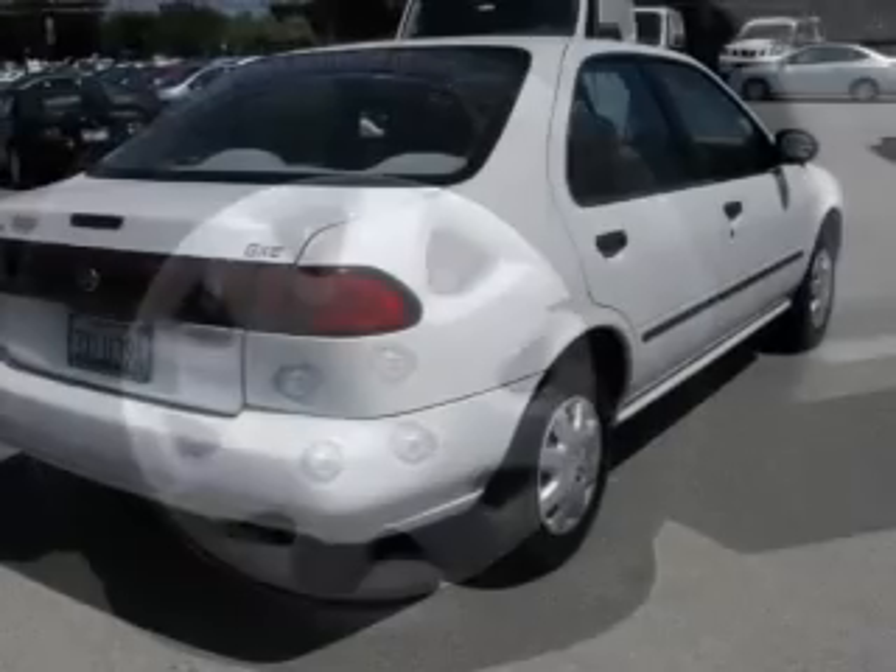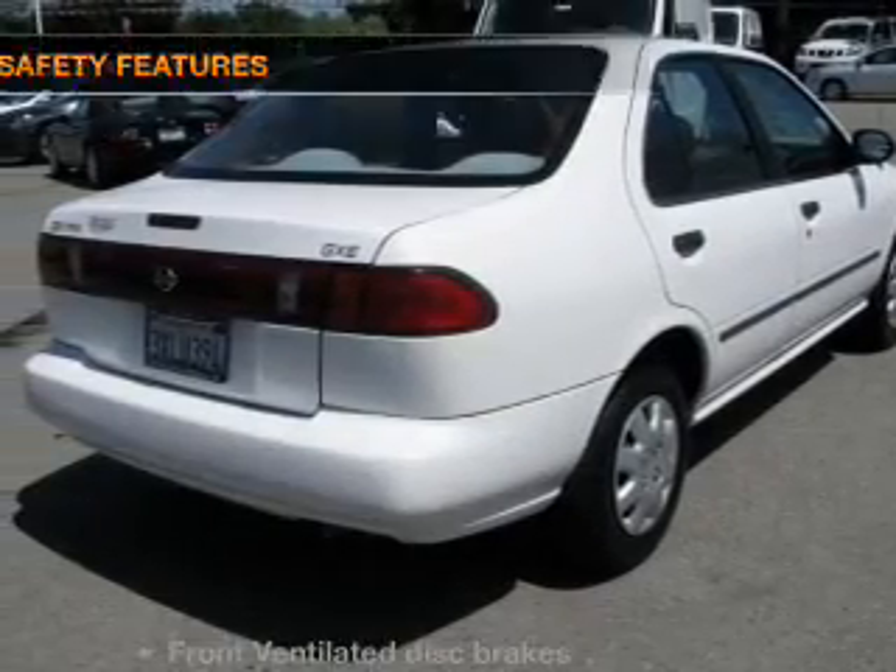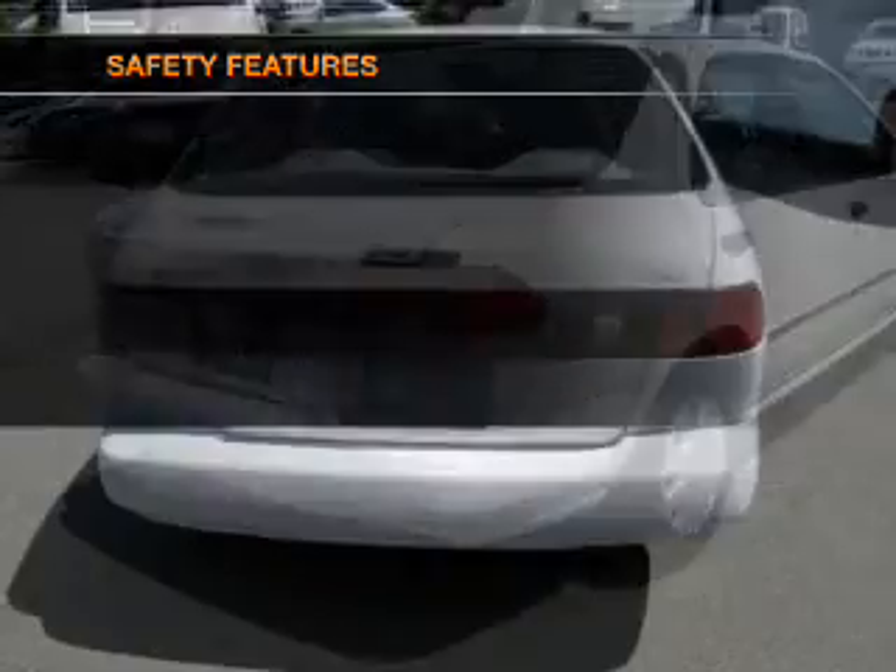Power windows, cruise control, an adjustable tilt steering wheel, and for your peace of mind, the following safety equipment is included.